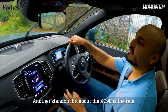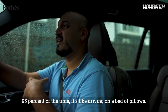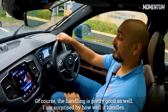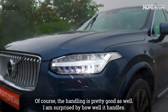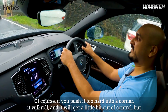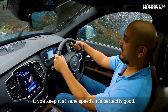Another standout bit about the XC90 is the ride. 95% of the time it's like driving on a bed of pillows. You show it an undulation and it will smother it beyond belief. The handling is pretty good as well — I'm surprised by how well it handles. Of course, if you push it too hard into a corner it will roll and get a little out of control, but if you keep it at sane speeds, it's perfectly good.